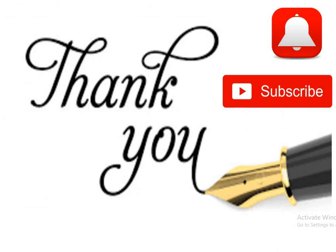I request all to subscribe the channel and press the bell button so that you can get the latest information at the faster rate. Thank you very much.